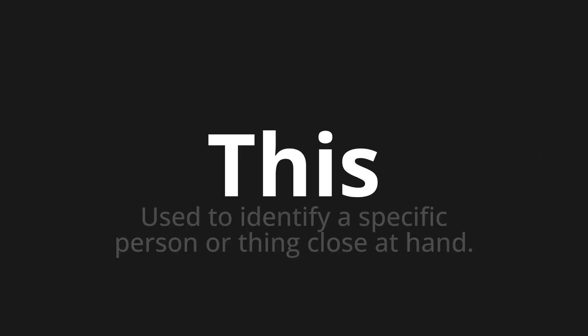This — which means used to identify a specific person or thing close at hand.